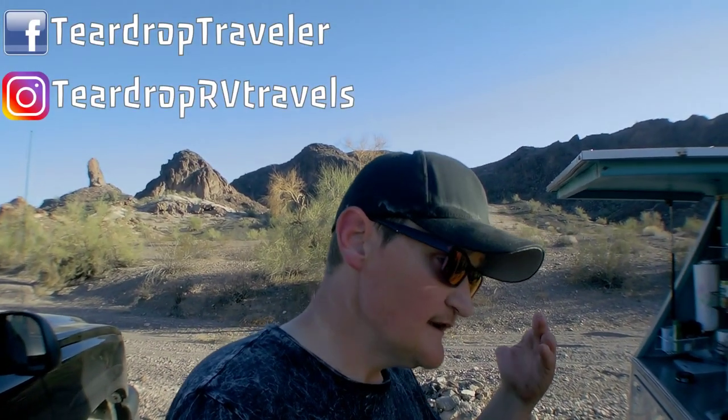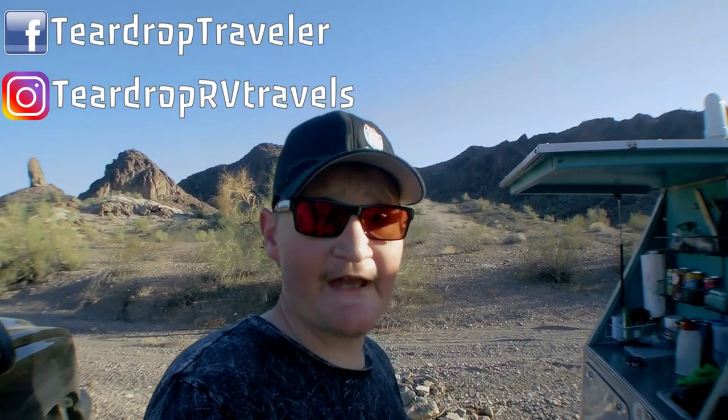Hey guys, I'm Neil and my channel is Teardrop RV Travels. This will be my second year at the van build helping out. Last year I did solar and carpentry and lots of other things, and this year I think I'm concentrating on solar.